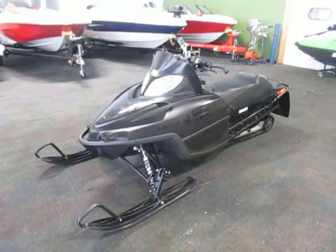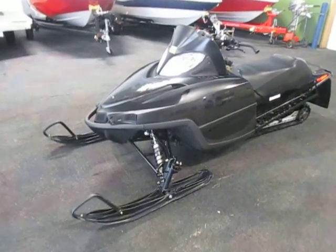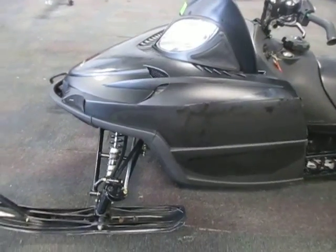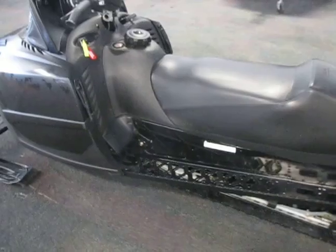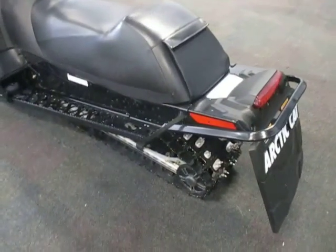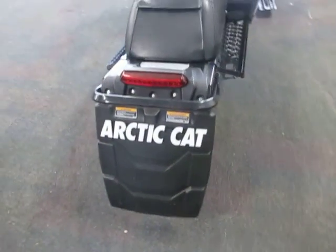This is a 2010 Arctic Cat 800 CFR LE liquid-cooled two-cylinder. The sled is in very nice overall condition with minimal wear.